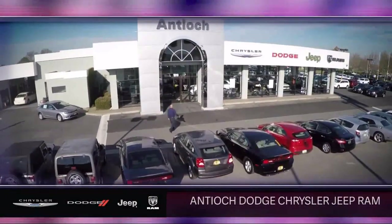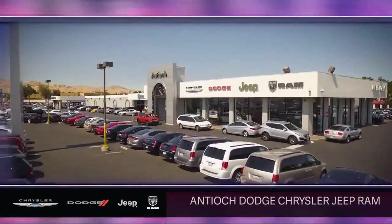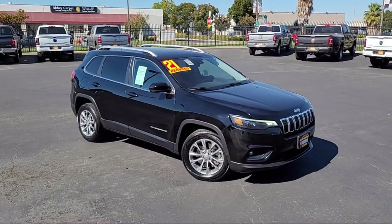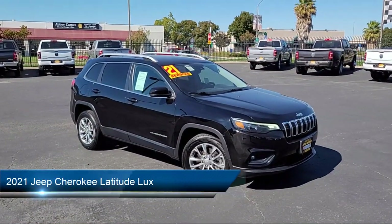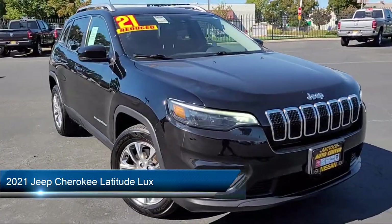Welcome to Antioch Chrysler Jeep Dodge Ram, and here's a look at another one of our premium vehicles from our huge selection of cars, trucks, and SUVs. This vehicle comes equipped with smart device integration, leather seating, and auxiliary audio input.